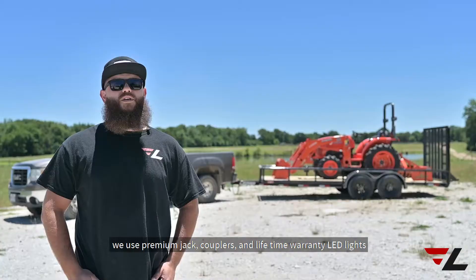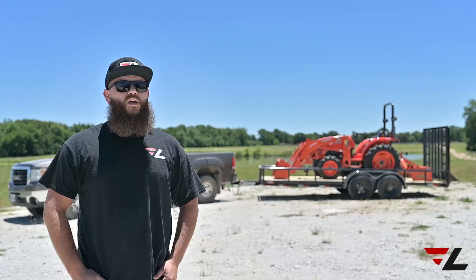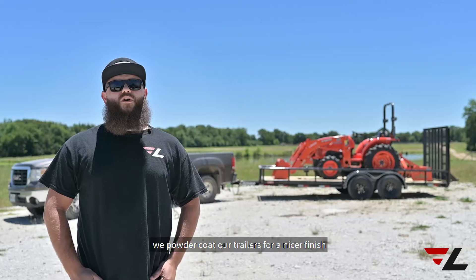We use premium jacks, couplers, and lifetime warranty LED lights. Our sealed wiring harness is built to withstand the elements, corrosion, and breakage.